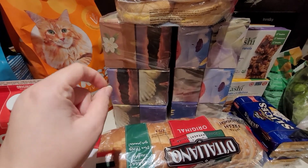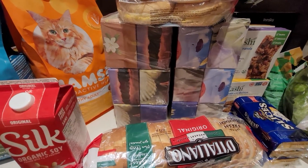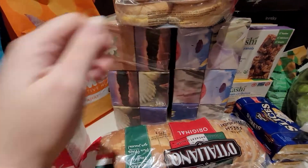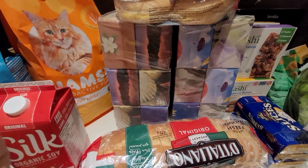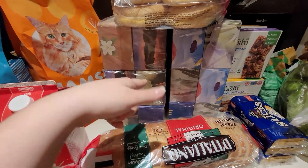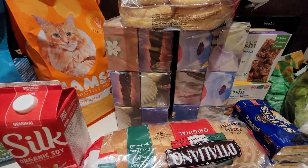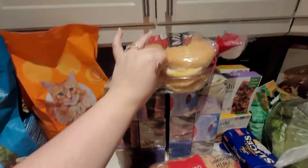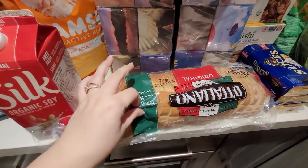The two Royale facial tissues — that's six boxes each, so 12 boxes total. I had coupons for these, I believe it was $2 off two boxes or $2 off each set. Then PC Points had a deal where if you spent $10 on Royale facial tissues they'd give you back 3,000 points, which is the equivalent of three dollars.